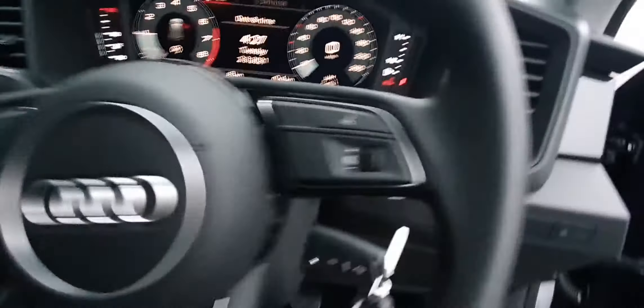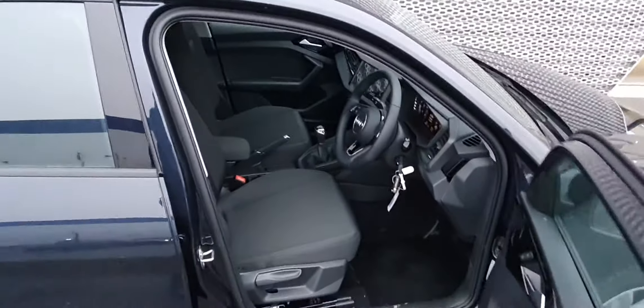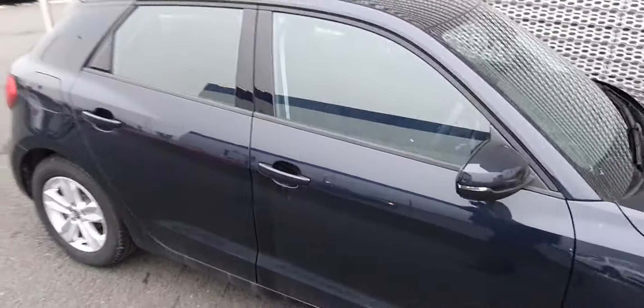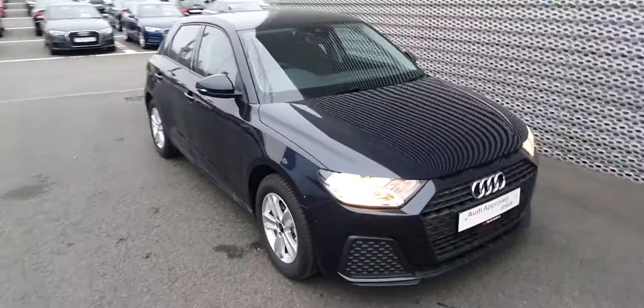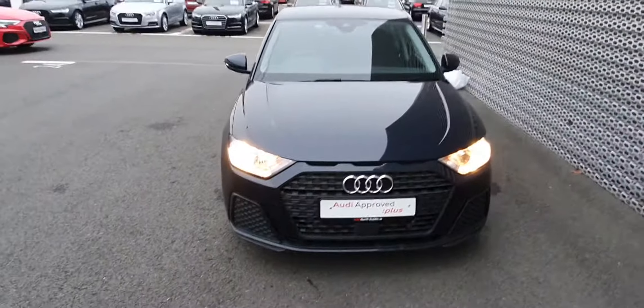Nice little car. If you have any more questions on this car, give us a call on 01850 2100. Thanks for watching.